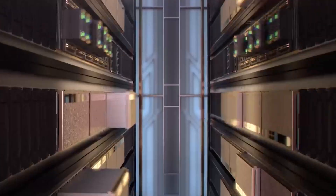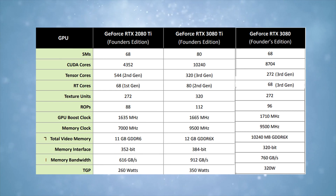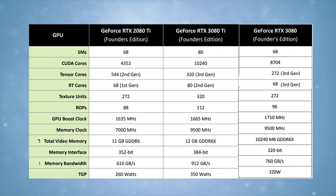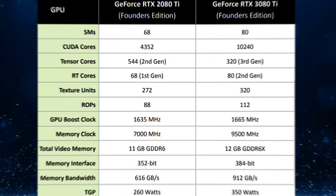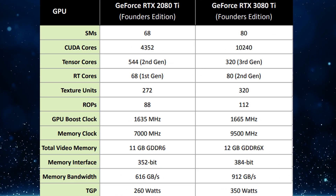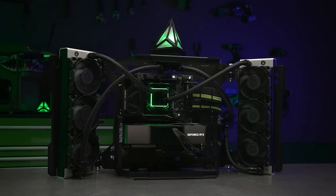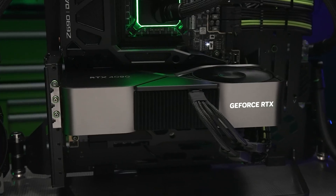The 3080 Ti is infused with a grand total of 10,240 CUDA cores spread across 80 streaming multiprocessors, 320 3rd-gen Tensor cores that accelerate AI and DLSS, and 80 2nd-gen RT cores. It also has all 112 ROPs enabled, besides 320 TMUs. The 12GB of memory maxes out the 384-bit bus, but the memory clock runs at 19Gbps, making the memory bandwidth a whopping 912.4 Gbps.